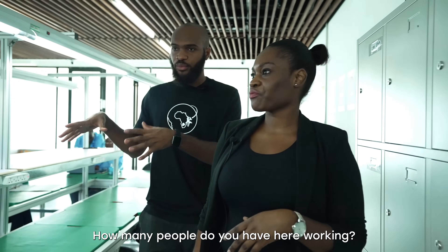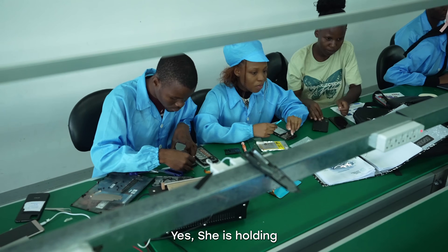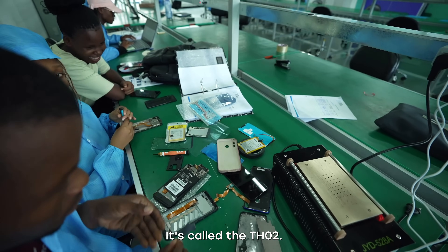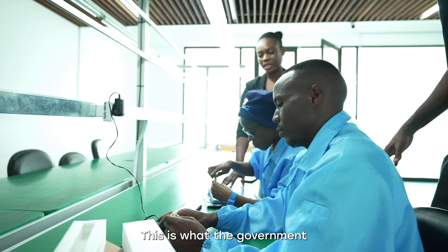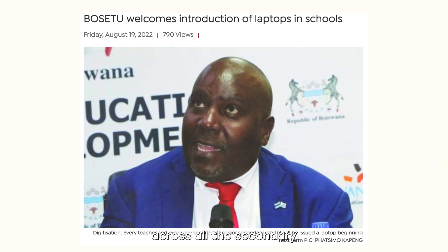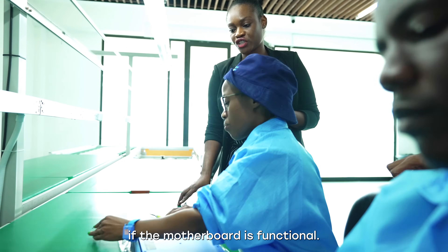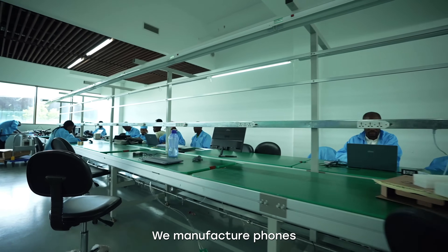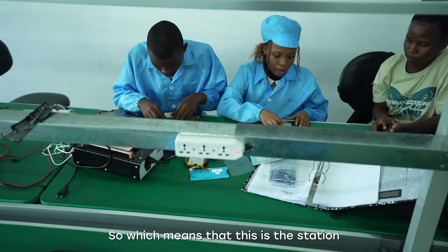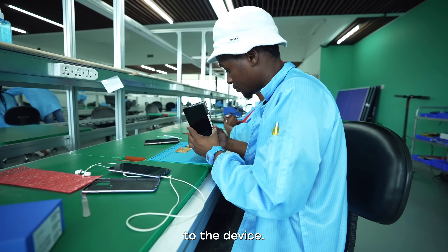Roughly a hundred people work here. She is holding one of our greatest devices — it's called the TH02. This is what the government has trusted us with: the ongoing rollout of laptops across all secondary and primary schools. She's checking if the motherboard is functional. We manufacture phones that are Android-powered, and this is the station where they do all the checkups to see if the software is synced to the device.